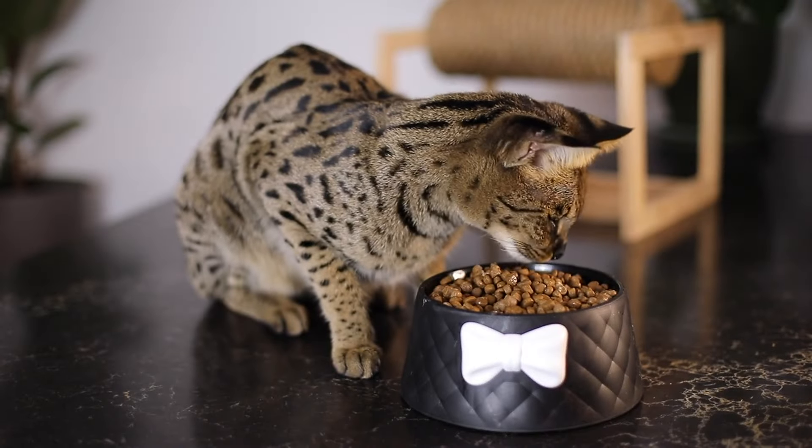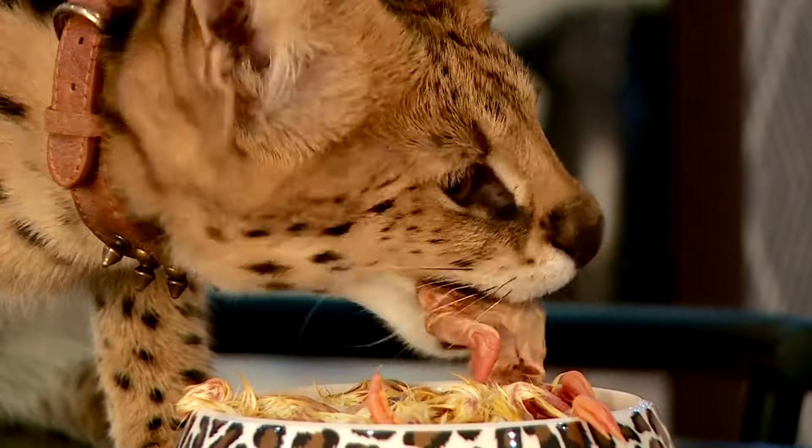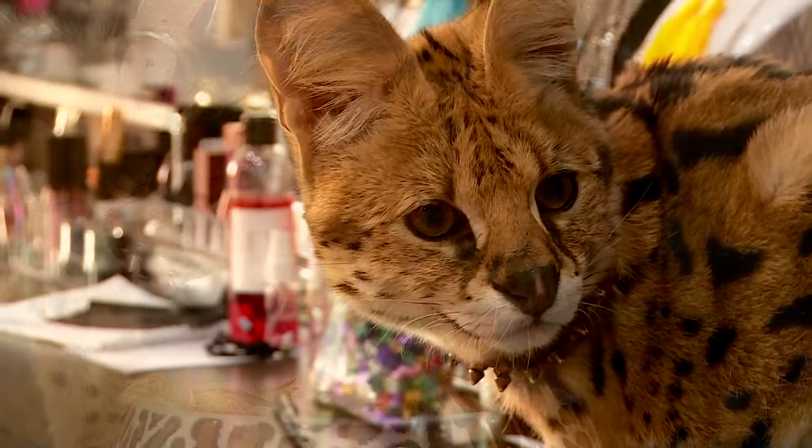At number 3, we have the Savannah cat. These cats are part wild and super smart. They're like the superheroes of the cat world.